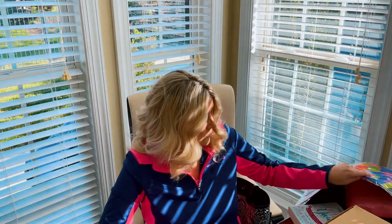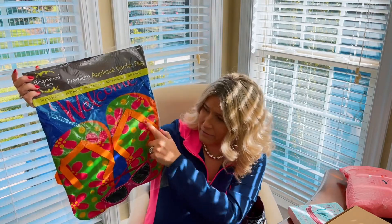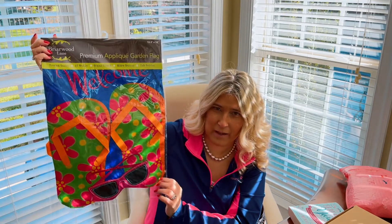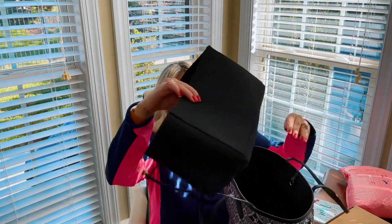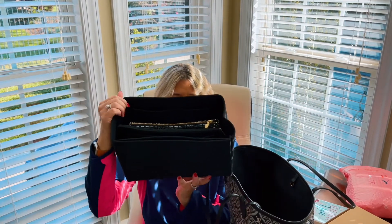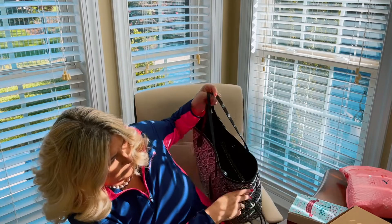Let's look first at the things that I got from Amazon. One of the first things I got is this flag — it says Welcome, and it has some little flip-flops and some sunglasses, and it's going to look really cute out by the pool. The next thing I got is an organizer for the Never Full Louis Vuitton purse that I have. It's very versatile, and you can fit lots of things in it. I also got a mat and a flag for out front from Amazon as well.